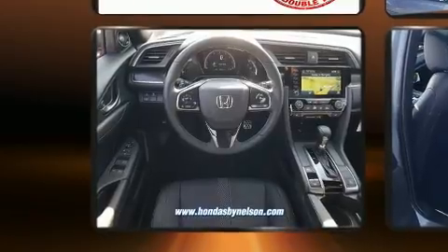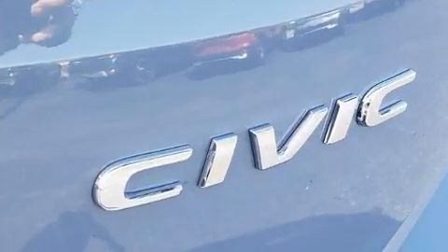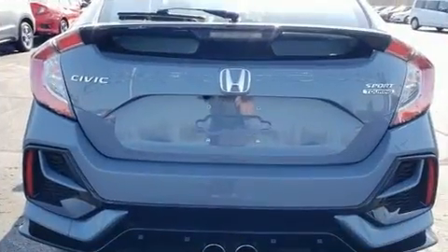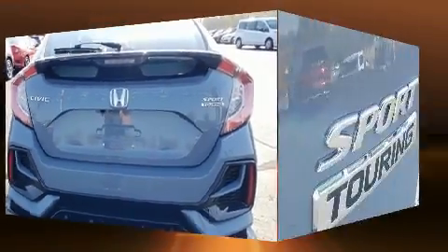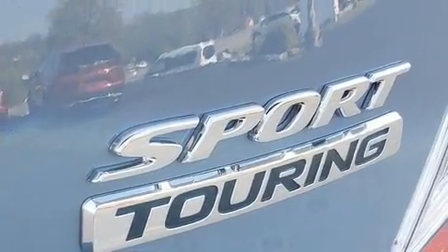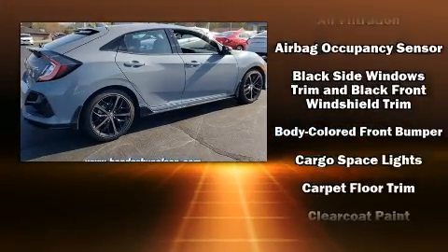Top features include remote keyless entry, a built-in garage door transmitter, an automatic dimming rearview mirror, turn signal indicator mirrors, and power seats.